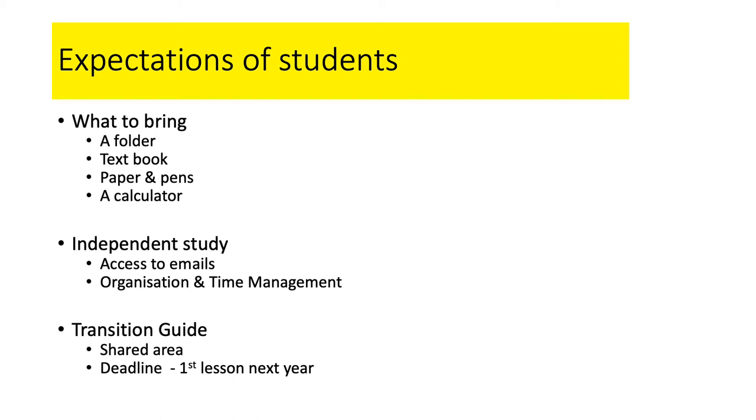Just a little bit about our expectations of students. We expect you to have a folder and to bring it into college regularly, and to buy and use a textbook, sometimes bringing that in too. You'll need the obvious school equipment — paper, pens, calculator, and so on. We expect you to be well equipped in your lessons. A large proportion of your A-level work you will do independently — in your own time, maybe with a group of students or a partner — and you need to be organised to do that.